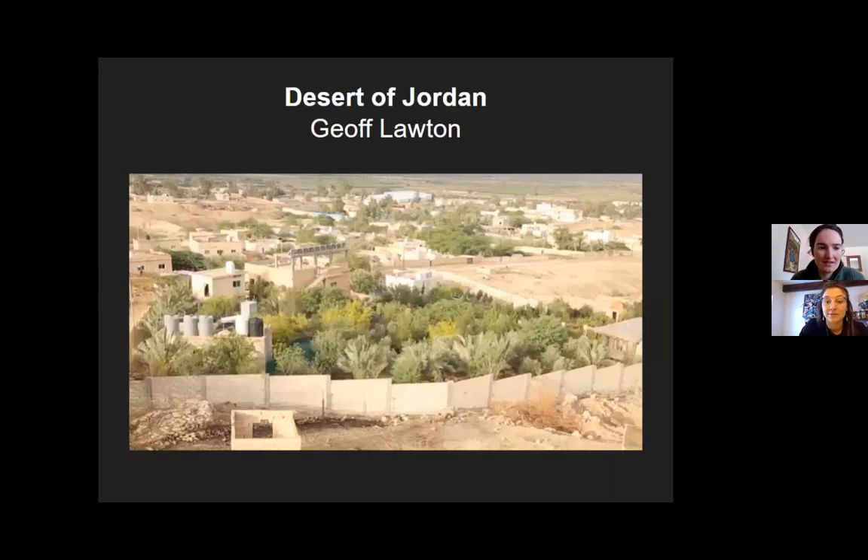These are all great examples. Now I'm curious if people want to type in the chat just a word or two — any patterns you noticed between all of these sites, anything that stood out to you. If you don't want to type it, just think about it for a moment.